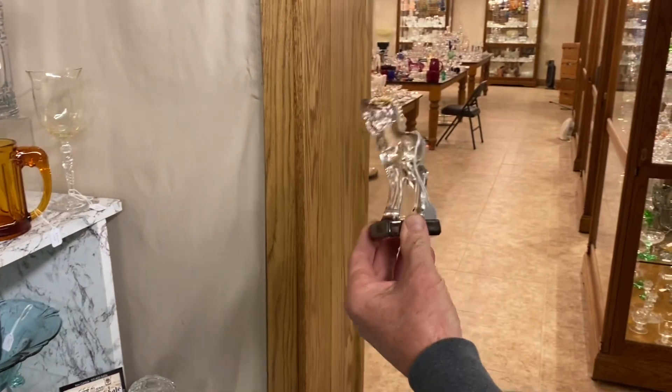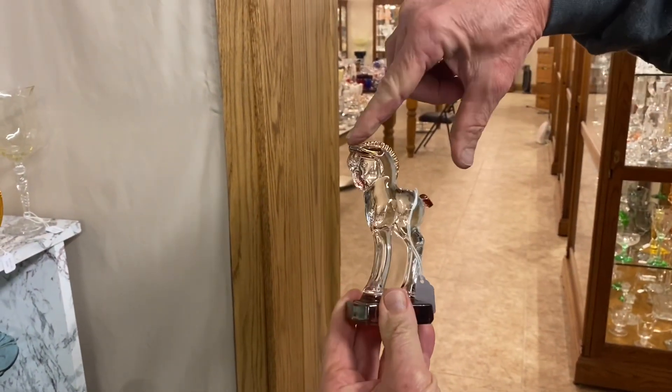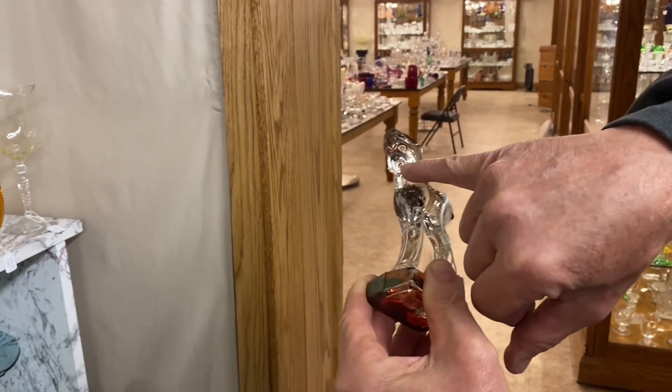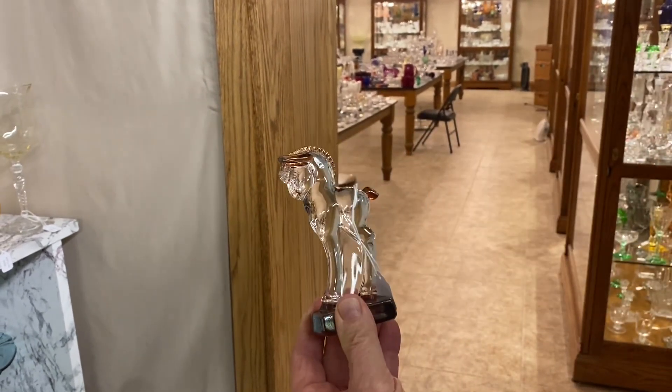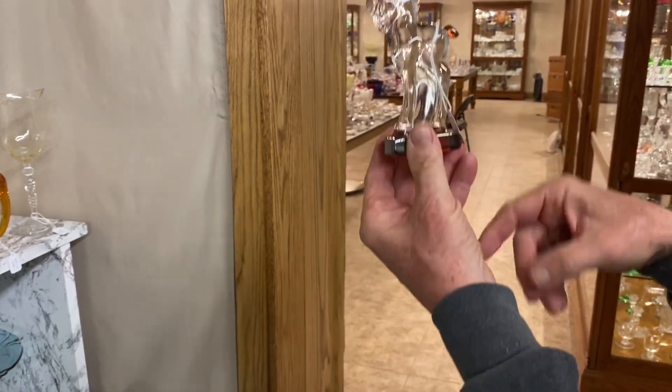Here's a standing pony. What's unusual about this is it has a ruby stained base, ruby ears, ruby mane, and I think the nostrils and tail also have a little bit of ruby in them. It does fluoresce yellow under the black light. Who did the decoration, I don't know. $65.